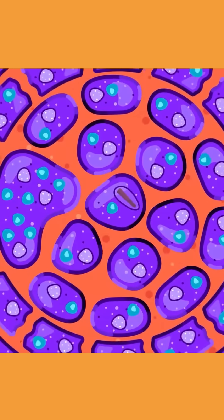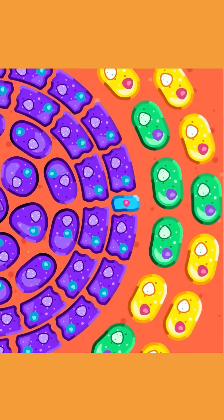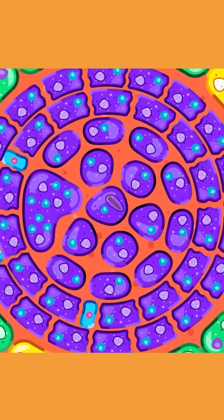Nearby cells can also signal other immune molecules to join, such as lymphocytes, eosinophils cells and dendritic cells. The lymphocytes secrete substances that help the cells aggregate, further strengthening the barrier.